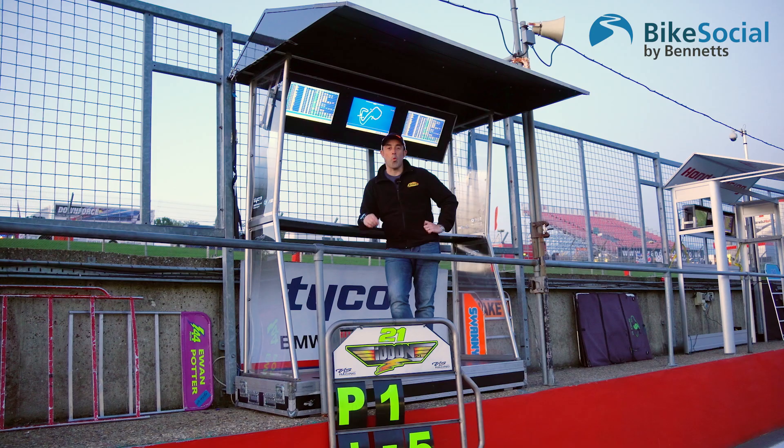Welcome to Bike Social. Welcome to Brands Hatch — we're at the final round of the British Superbikes.